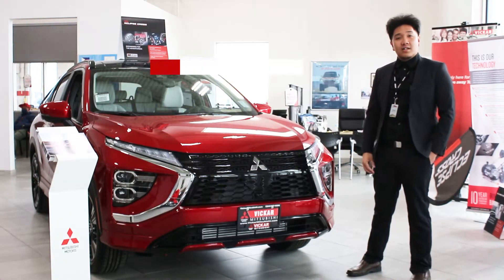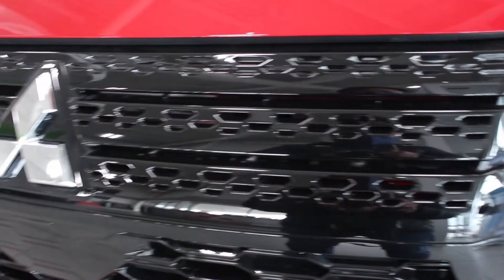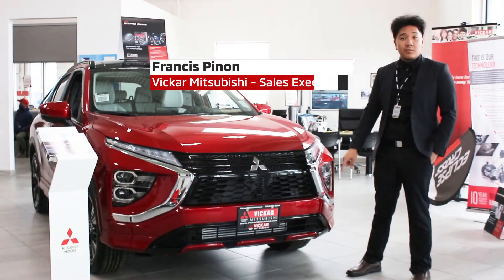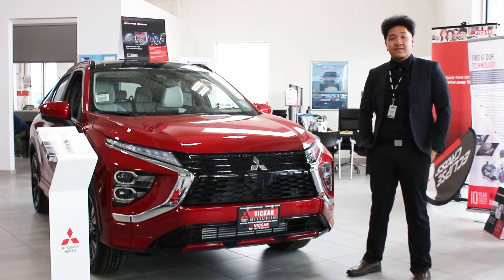Getting into the 2022 Eclipse Cross, it does have a slightly redesigned front end. It does come with the same aggressive grille, it does have the X-Face motion, and it does have the 1.5L turbo with the CVT transmission.